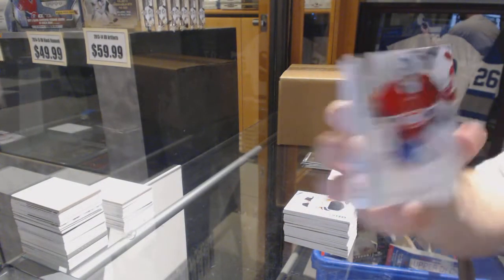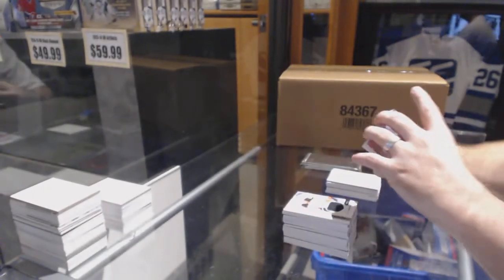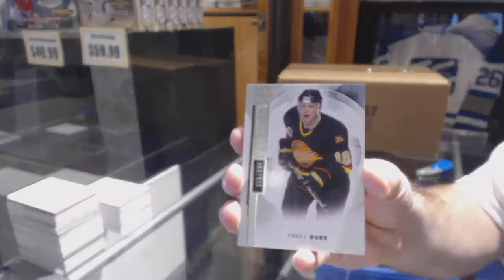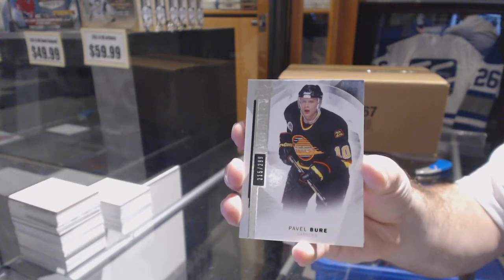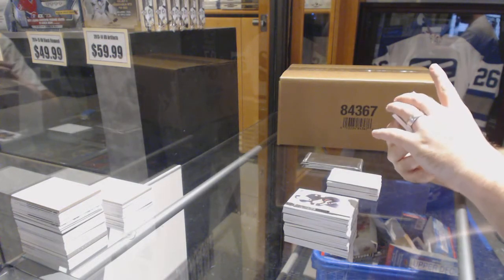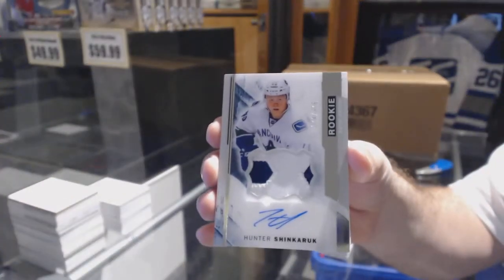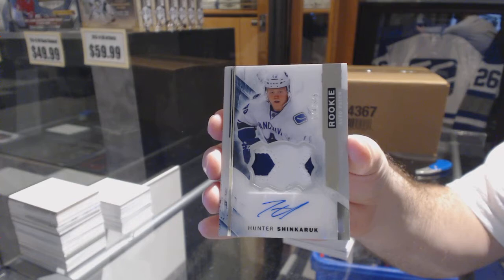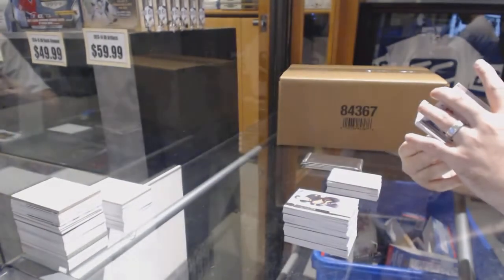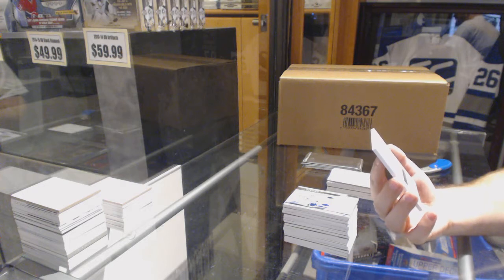We've got for the Montreal Canadiens, /299 rookie — Zach Fucale. For the Vancouver Canucks, /299 — Pavel Bure. For the Vancouver Canucks again — why were they taken so late? — numbered to 375, two-color rookie patch auto — Hunter Shinkarek. Interesting, I don't know what the case hit would be now.